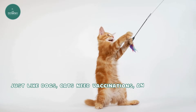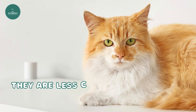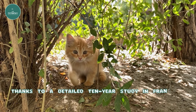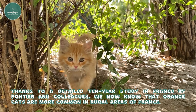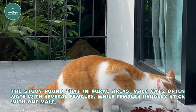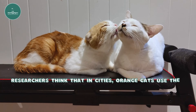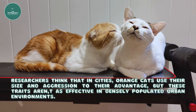Just like dogs, cats need vaccinations, and a wellness plan can help cover routine checkups and booster shots. Thanks to a detailed 10-year study in France by Pontier and colleagues, we now know that orange cats are more common in rural areas. The study found that in rural areas, male cats often mate with several females, while females usually stick with one male. In contrast, in urban areas, both males and females tend to have multiple partners. Researchers think that in cities, orange cats use their size and aggression to their advantage, but these traits aren't as effective in densely populated urban environments.